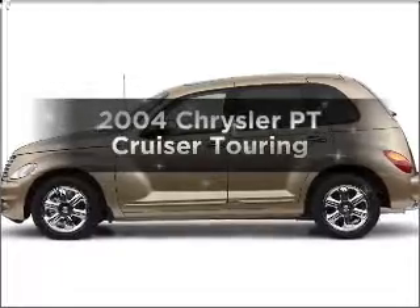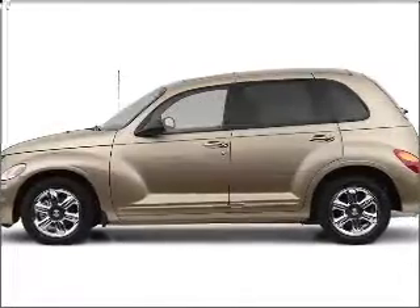Presenting the 2004 Chrysler PT Cruiser. If you're looking for a first-rate auto, this one could be yours today.